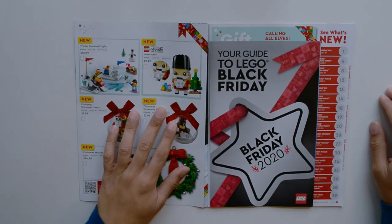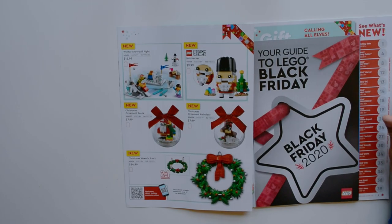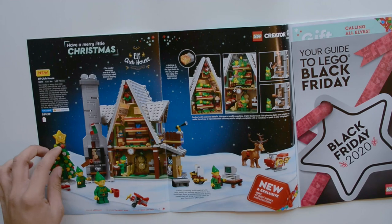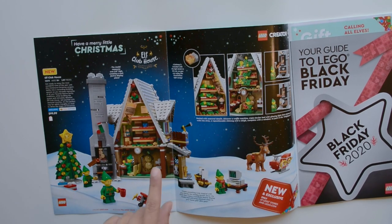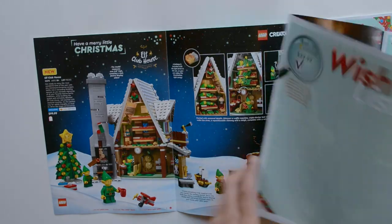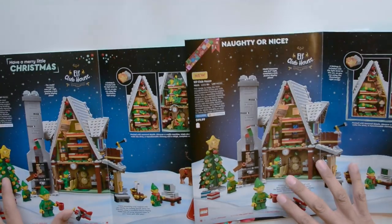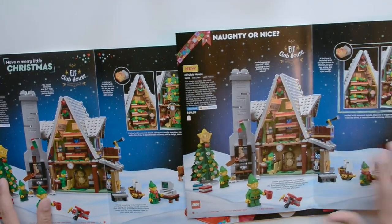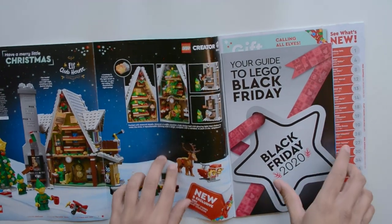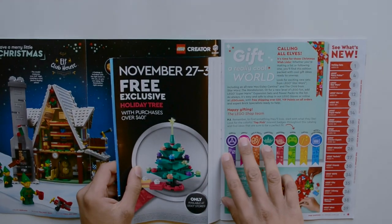Looking over this second catalog, we have the Winter Snowball Fight, which I already covered. They're also promoting the Elf Clubhouse again — the picture appears to be the exact same. The gifting guide section looks the same as well.